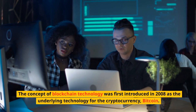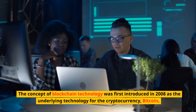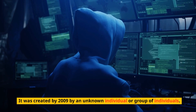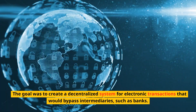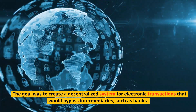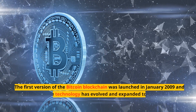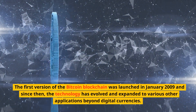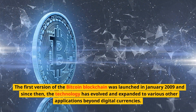The concept of blockchain technology was first introduced in 2008 as the underlying technology for the cryptocurrency Bitcoin. It was created by 2009 by an unknown individual or group of individuals. The goal was to create a decentralized system for electronic transactions that would bypass intermediaries such as banks. The first version of the Bitcoin blockchain was launched in January 2009, and since then the technology has evolved and expanded to various other applications beyond digital currencies.